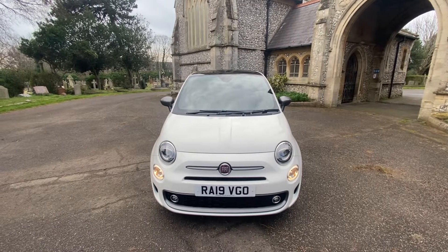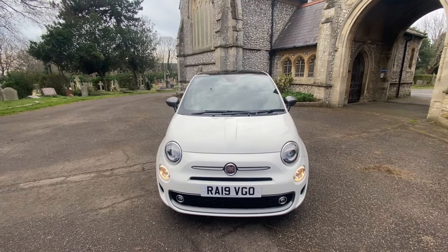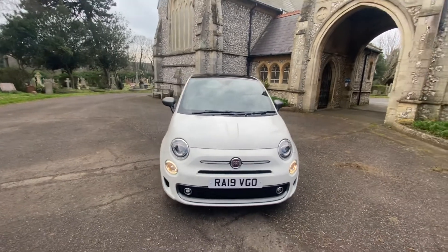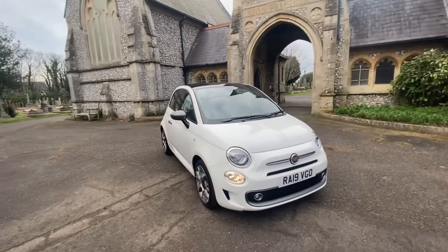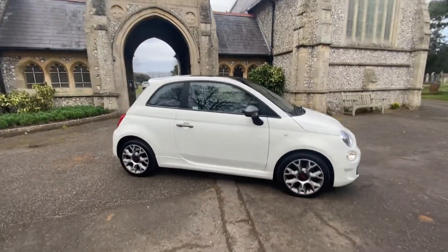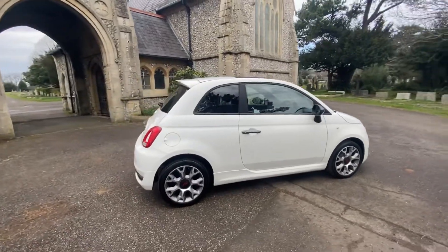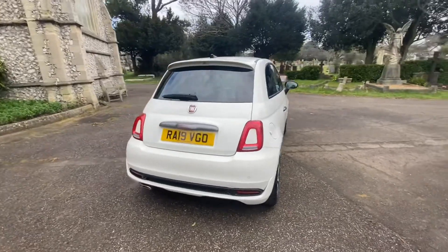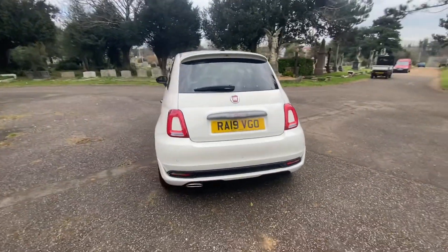Here we have an absolutely stunning example of a 2019 19-plate Fiat 500S Dualogic — it is an automatic petrol doing just over 13,000 miles. As you can see, it is absolutely stunning, finished in white with the Y-spoke alloy wheels, which is an extra on the 500S, so it's got a little bit of poke about it.